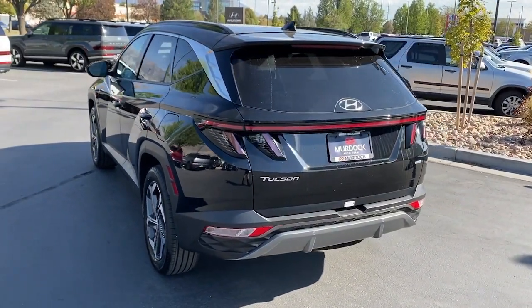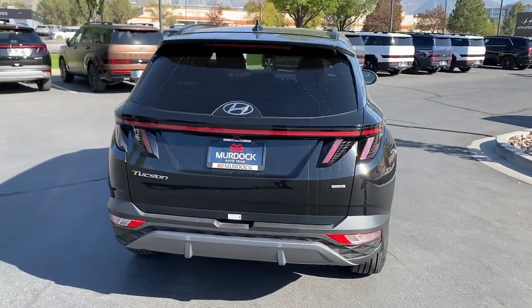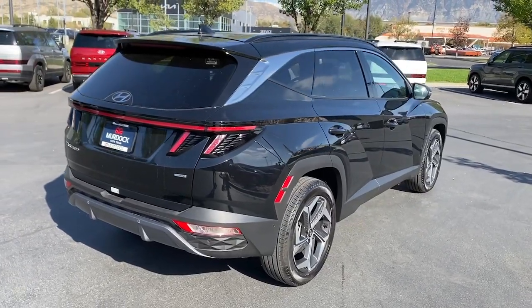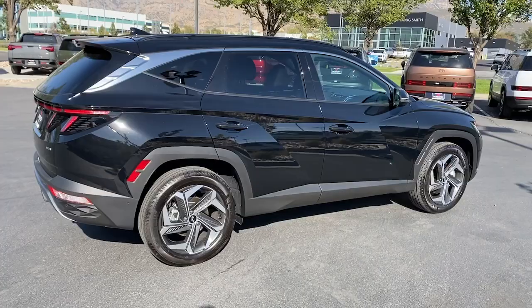Heated steering wheel, Apple CarPlay and Android Auto, navigation system, keyless entry, sunroof and moonroof, satellite radio, power liftgate, heated mirrors, heated rear seat, power passenger seat.